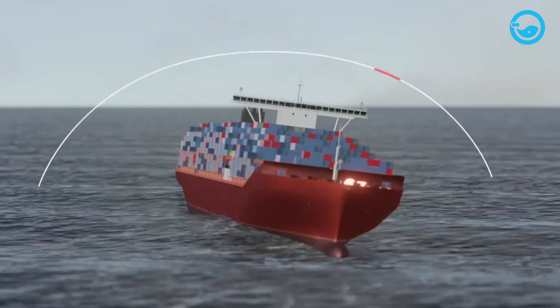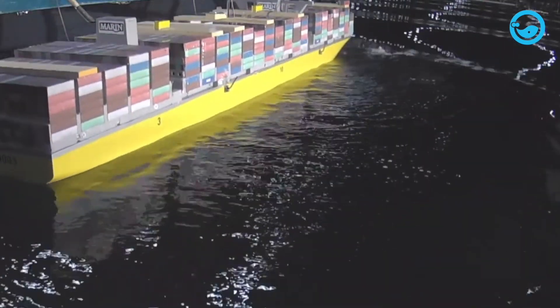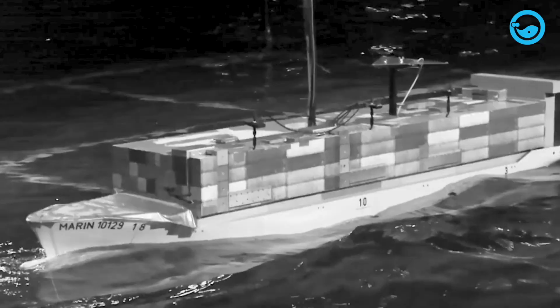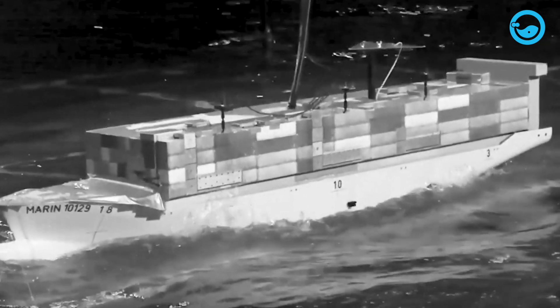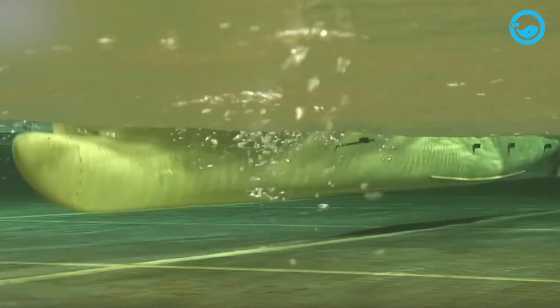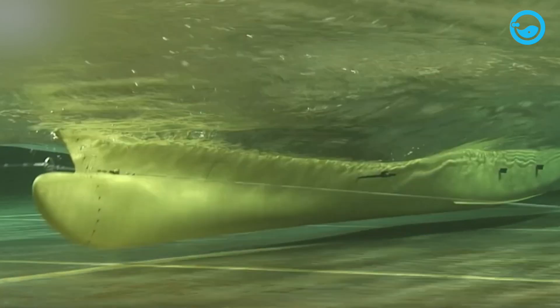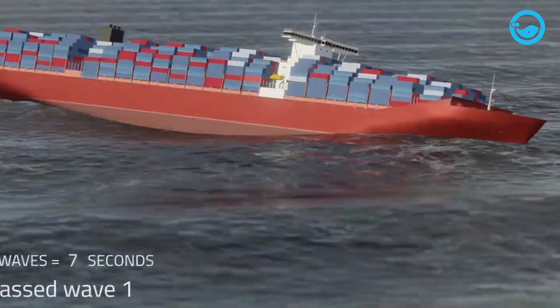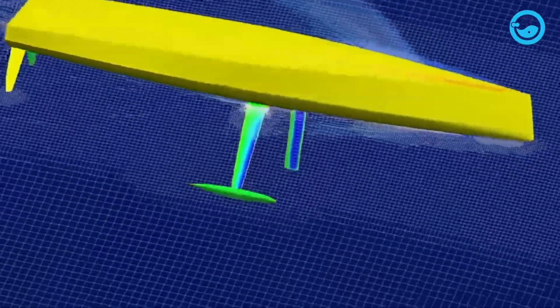The center of gravity can also shift if there is a change in the ship's cargo or passengers. When the center of buoyancy shifts, it creates a new buoyant force that tries to balance the external moment disturbing the ship. This new buoyant force acts as the new center of buoyancy, while gravity continues to act as the center of gravity. If the line connecting these points forms an angle with the vertical line, a restoring moment will turn the ship back to its initial position. This restoring moment must be greater than the external moment for the ship to remain stable. If the restoring moment is smaller or equal to the external moment, the ship will remain tilted or even capsize — a condition called instability.